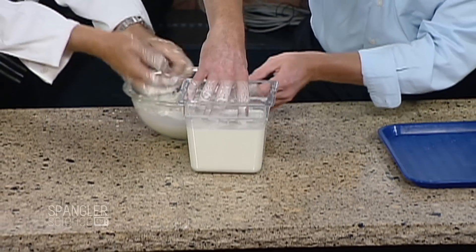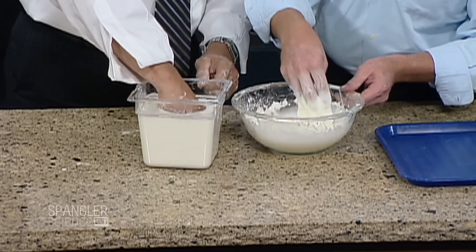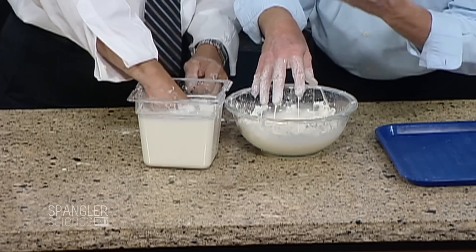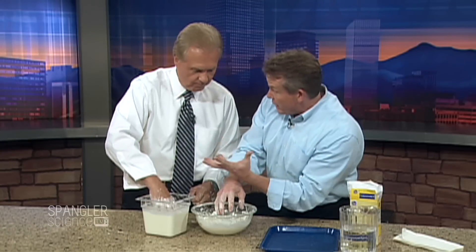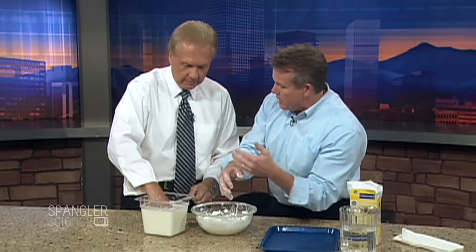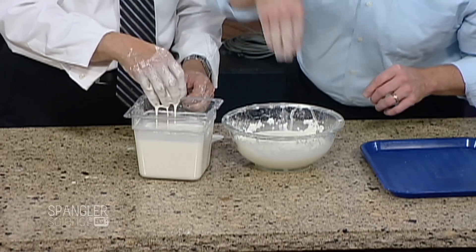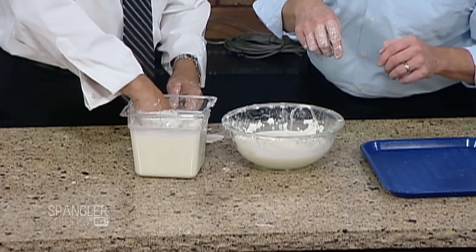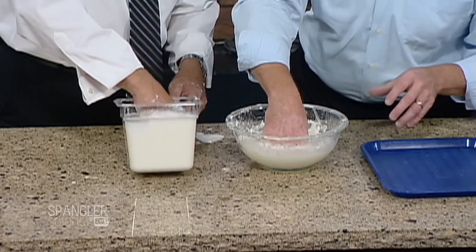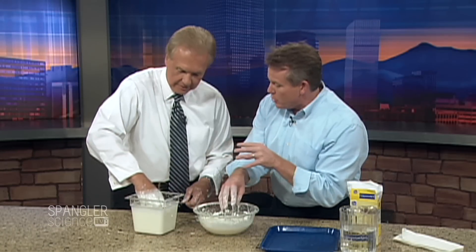Now take one hand and throw it in there and feel the difference. This is a quicksand-like quality, because watch what happens. Quicksand is made when the soil — this sandy kind of soil — is flooded with water, either from an upslope, so there's water running underneath, or from an earthquake. It looks like it's just a pond, but put your hand down inside and pull up real fast. See, you're stuck! You hear that suction and you get stuck — it grabs your hand because it becomes a solid under pressure.